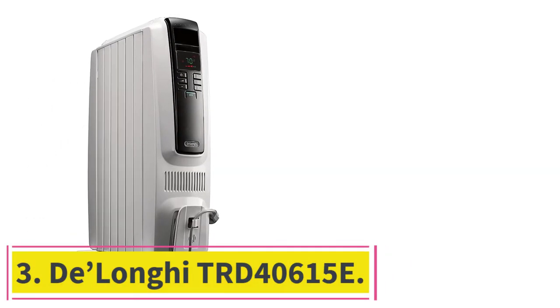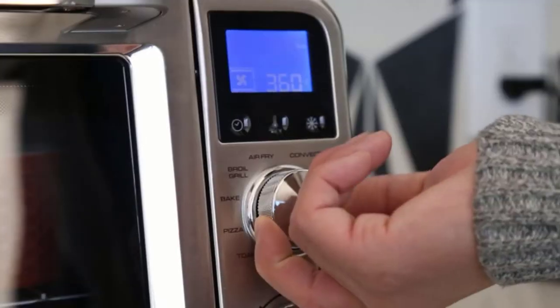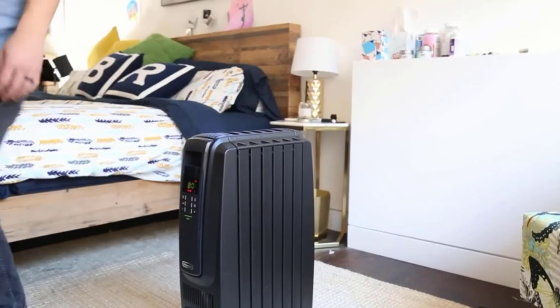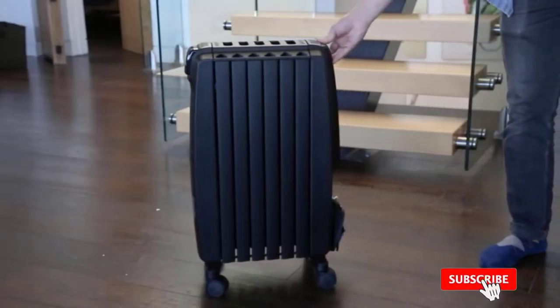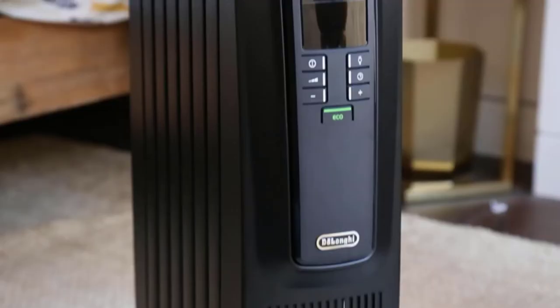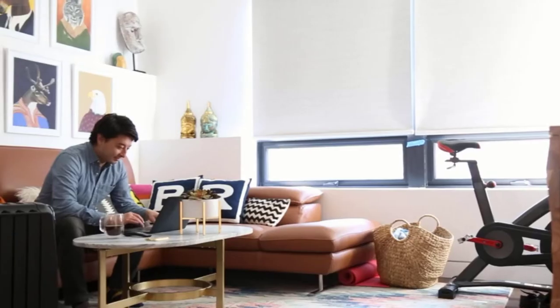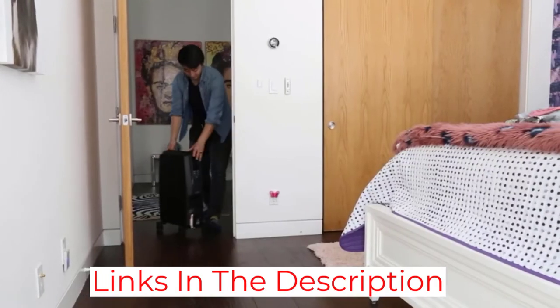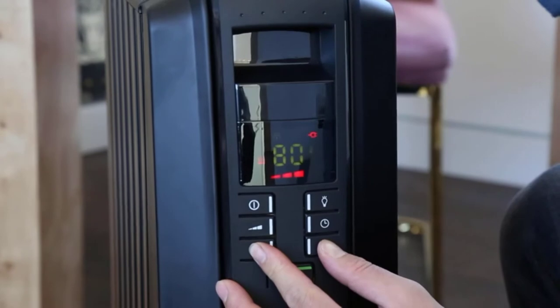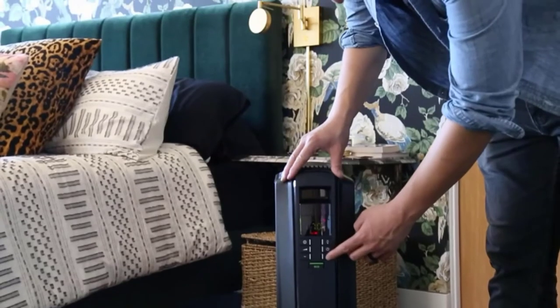At number 3: the DeLonghi TRD-40615E. This is one of the fastest radiant heaters on the market — the DeLonghi TRD-40615E oil-filled radiator is made to work 25% faster and will provide you with a warm room immediately on a chilly day. It has a 24-hour programmable timer so you can set it to come back to a heated room at the end of a long, cold day. The product also has an antifreeze setting which will never let the room temperature drop below 44°F. It features a permanently sealed body filled with pure diathermic oil, so you will not have to invest any time in maintaining or refilling the oil.